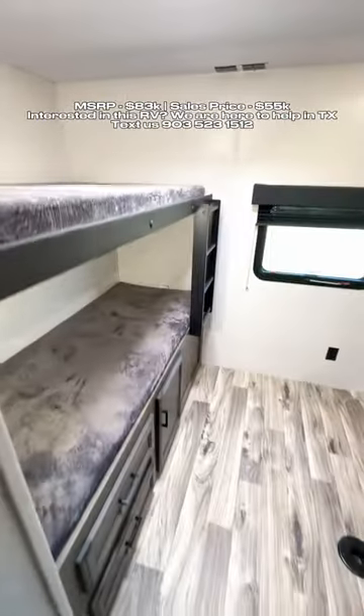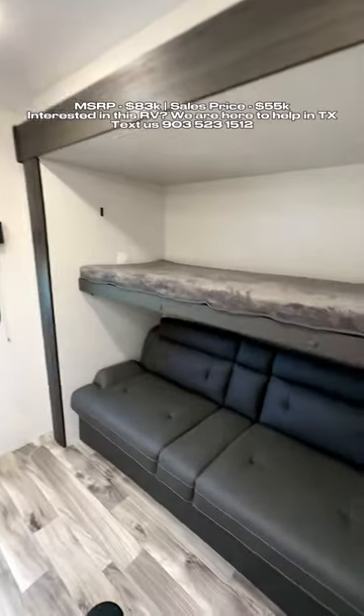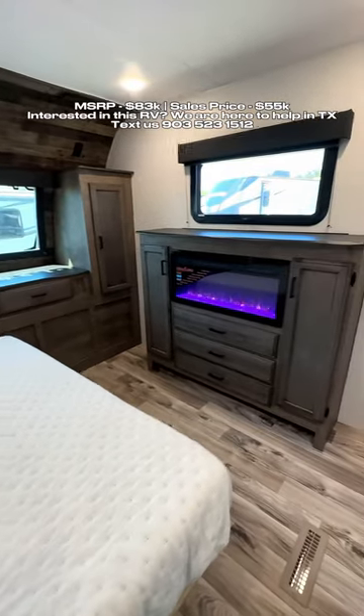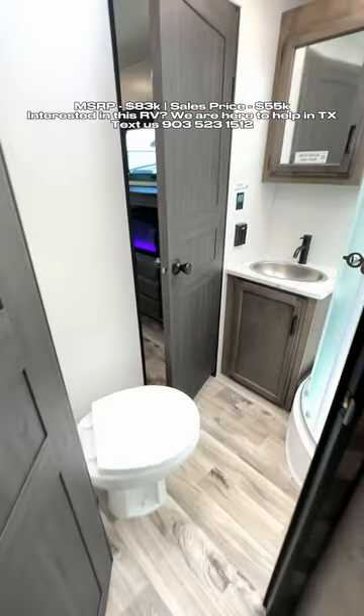In the bunk room back here you have two bunks and a bunk that flips up into a sofa. The main bedroom has a queen size bed, a fireplace in the bedroom, and dual entry into your main bedroom.